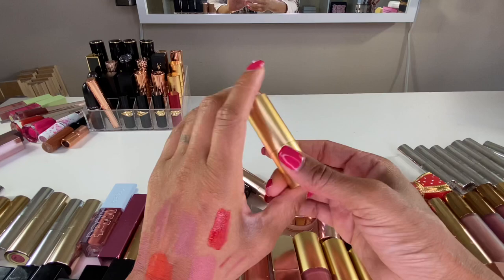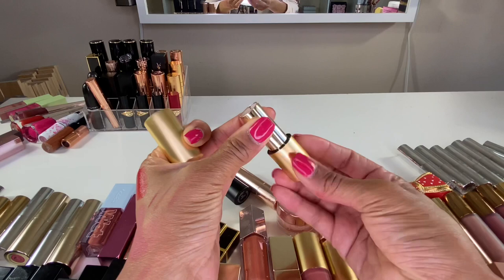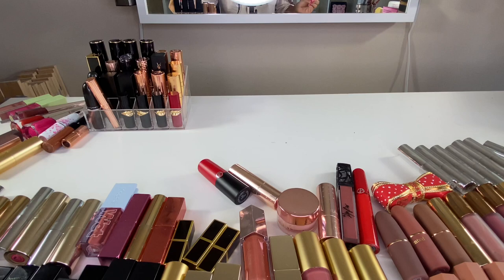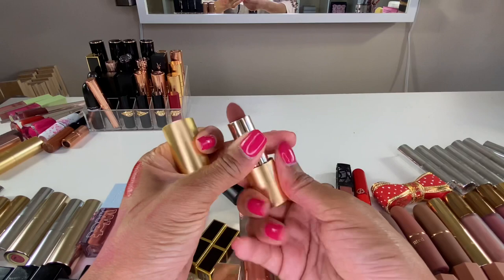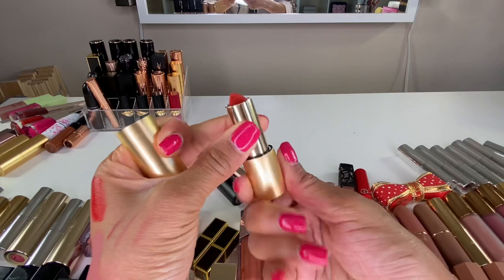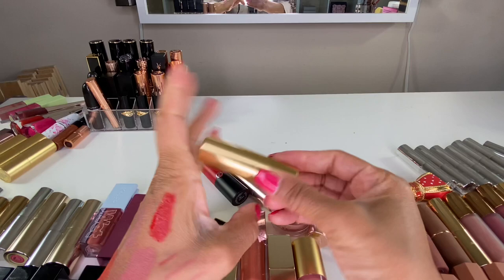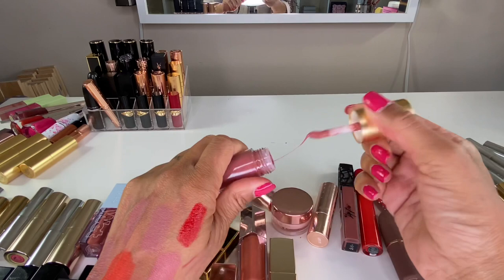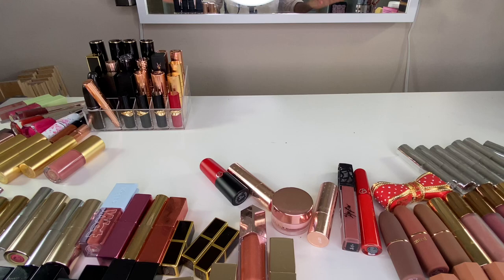Lisa Eldridge — I recently did a video showing all the lipsticks I purchased from her sale, so I'll link that. I have Velvet Muse — the formula is more velvety than the Gucci ones, just taken to the next level. Velvet Affair — love it. Velvet Dragon — can't wait to wear this out in public. Velvet Blush — gorgeous, I need more of that. And here is the Lisa Eldridge lip gloss in the shade Mousse — so creamy and beautiful. This was the gloss that came in the lip kit with the Velvet Mousse lipstick and lip liner.